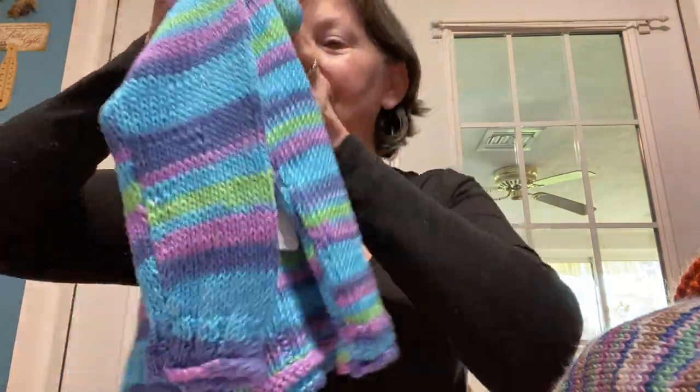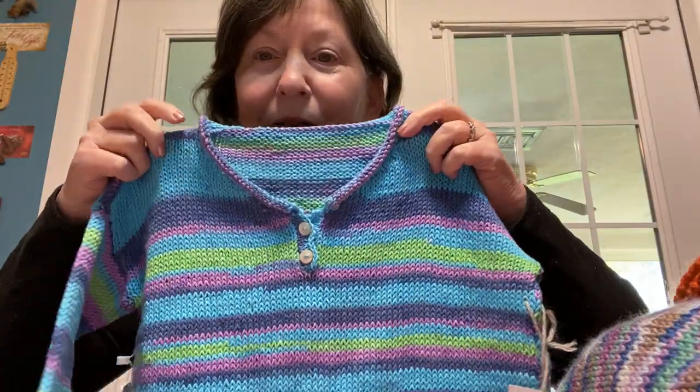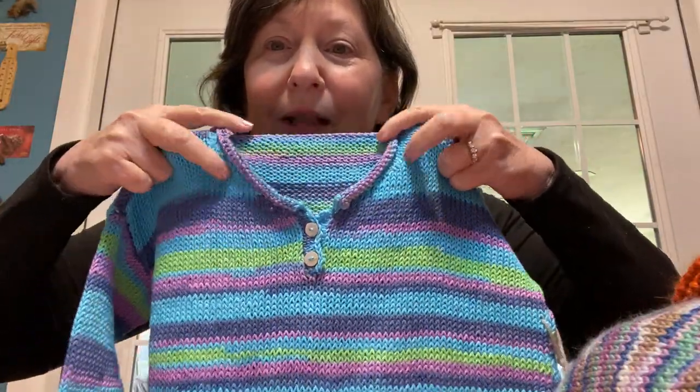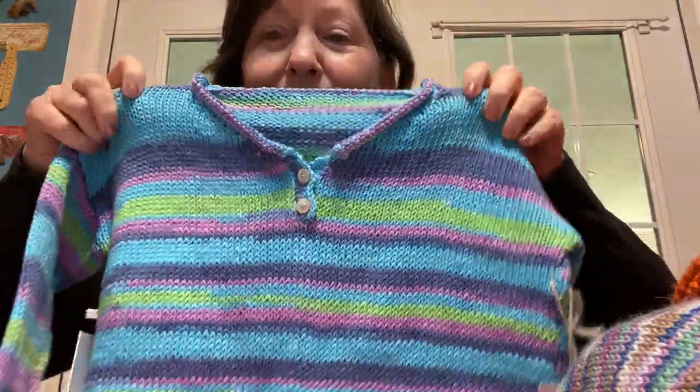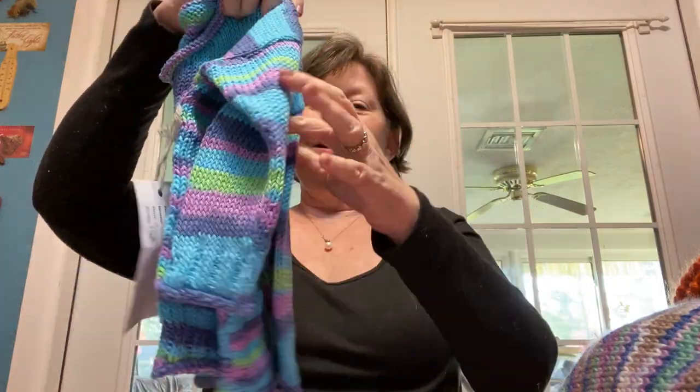There are the sleeves. A nice little Henley with a little rolled collar. I love it. Pinks, purples, limes. Really, really cute. And now for one of my favorites.